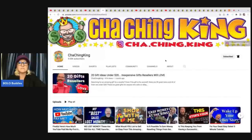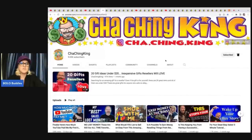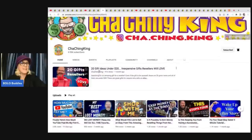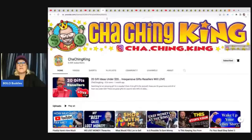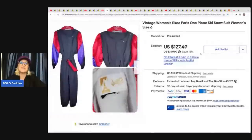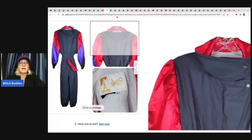Cha-ching King's channel is growing like a weed. If you want to know how much YouTubers get paid, he tells you on his channel — go check it out. He has a teaching background and really does a great job editing and teaching. If you are a new eBay seller, he has a lot of beginner videos. He sold a vintage women's ski Paris one-piece ski snowsuit. He got this at a thrift store for $7.50 and sold it for $127.49 plus shipping.